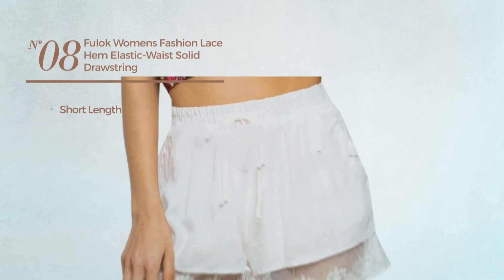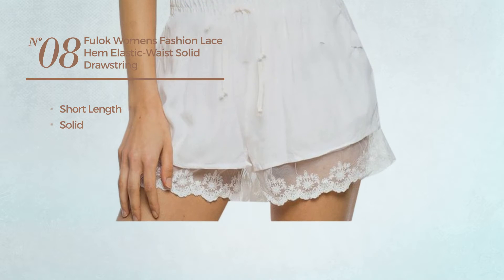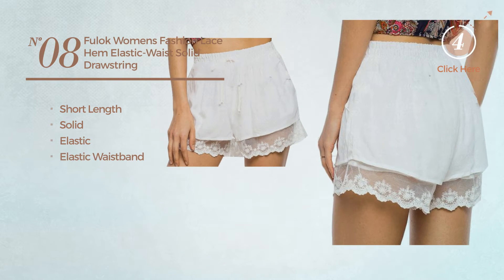Number 8. A beach short length shorts. Featuring a solid look, made of elastic material. With an elastic waistband. Available just in white color.